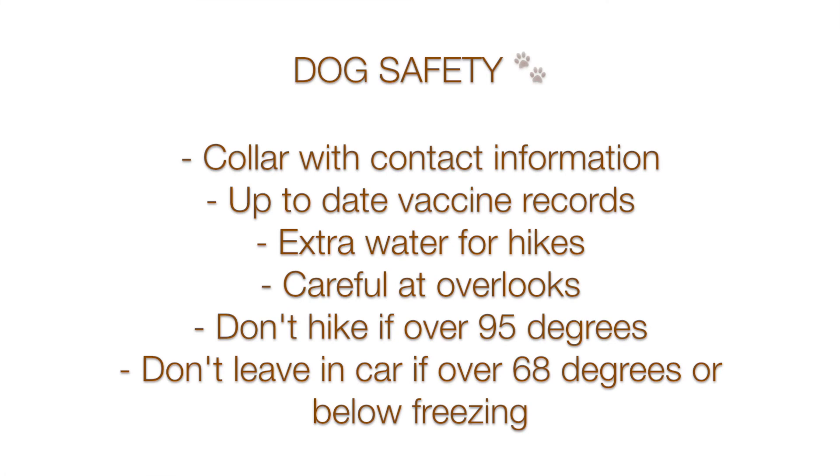Dog safety: make sure that you show up with a collar for your dog with contact information just in case. Bring vaccine records. Bring double the water you think you'll drink on hikes. Be careful with the overlooks. Definitely don't hike if it's over 95 degrees, and if it's over 68 degrees please don't leave your dog in the car even with the windows rolled down.